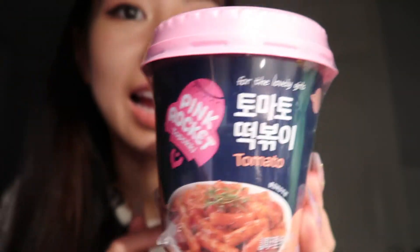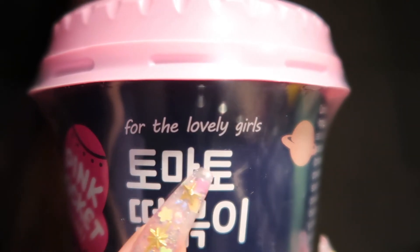That one was quite pricey so it better be good. The final one I got is this tomato tteokboki — it says 'Pink Rocket Tteokboki' and 'for the lovely girls,' so I needed to try it. I prefer it not spicy so this is going to be good. My dinner tonight is instant food.